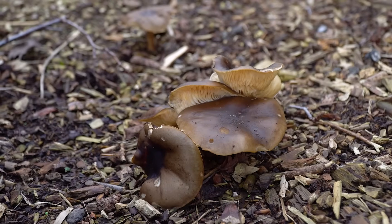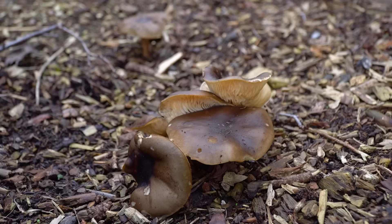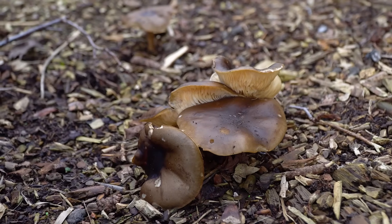We've just noticed these mushrooms growing down in the garden, in the wood chip that we put down a few years ago. These mushrooms are essentially just fruiting bodies of the mycorrhizal spores — it's an indication that we've got a really good mycorrhizal structure under this soil.